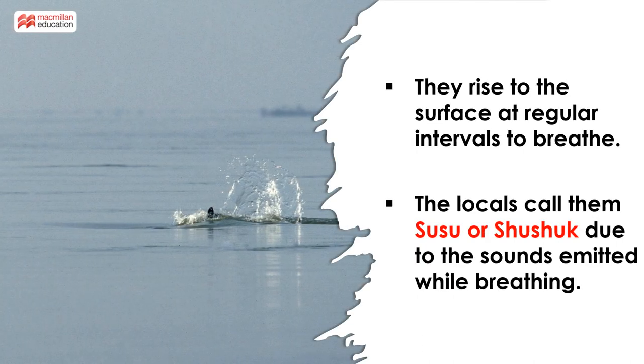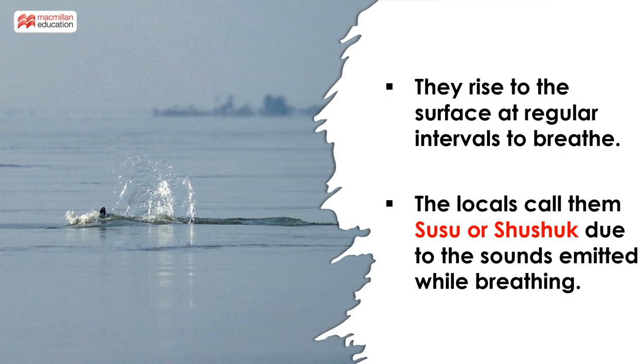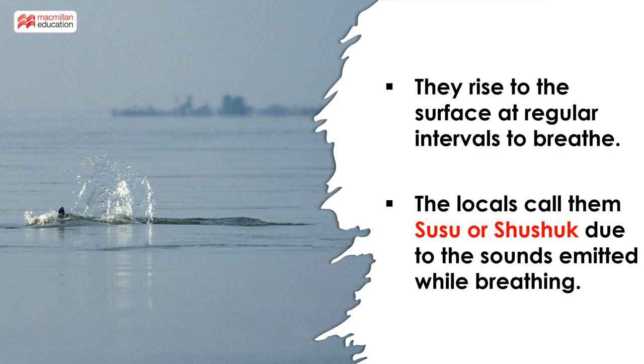The Gangetic Dolphin rises to the surface in regular intervals to breathe. The locals call them Susu or Shushuk, depending on the sounds emitted while breathing.